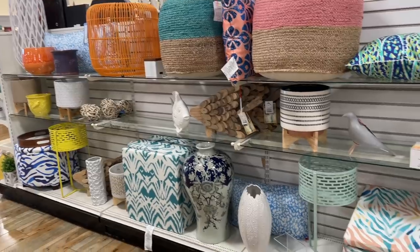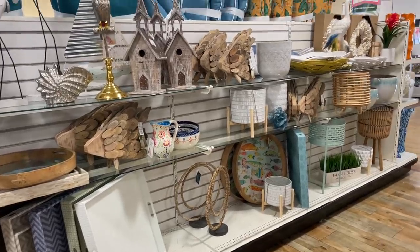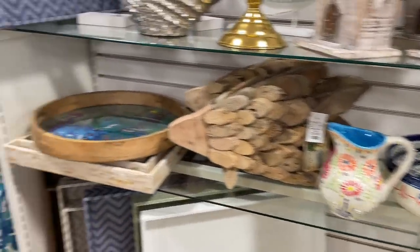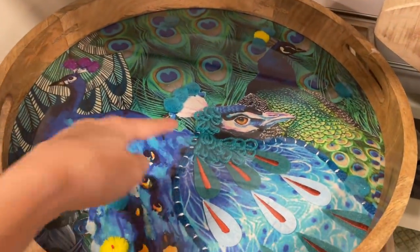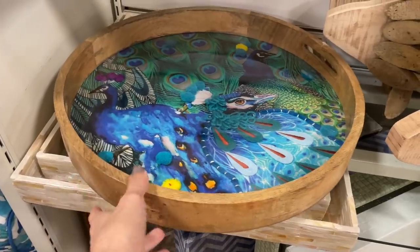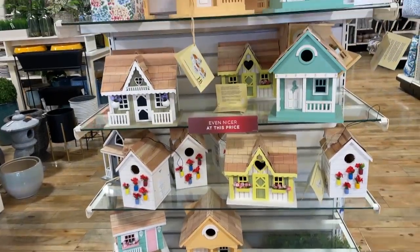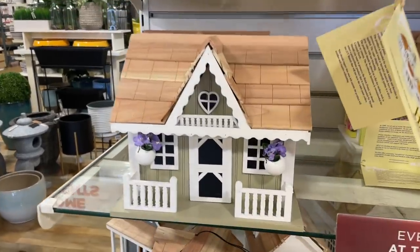Looks like they're bringing out all their spring stuff already. Happy New Year, by the way — I am ready for it. Look at this gorgeous stuff. That picture right there. Oh my word, this peacock platter! Look how stinking cute! Is it a Lazy Susan? No, just a tray. These birdhouses are darling — they look cuter than my house. Look at this bird mansion!